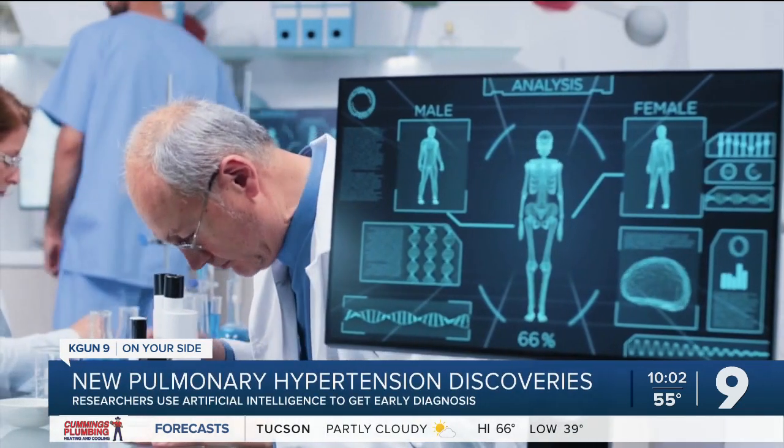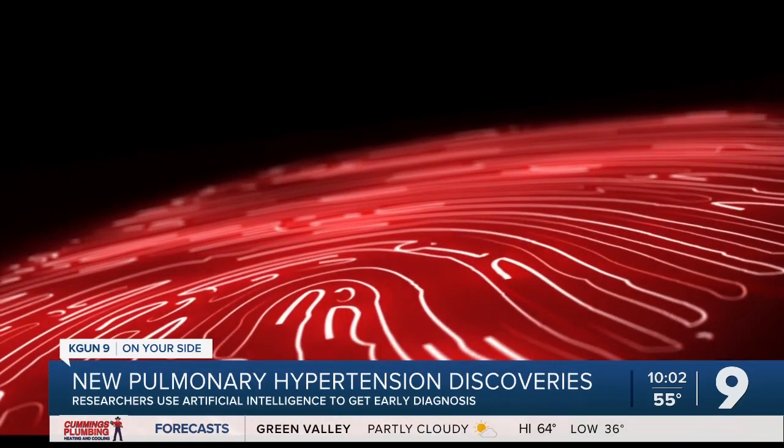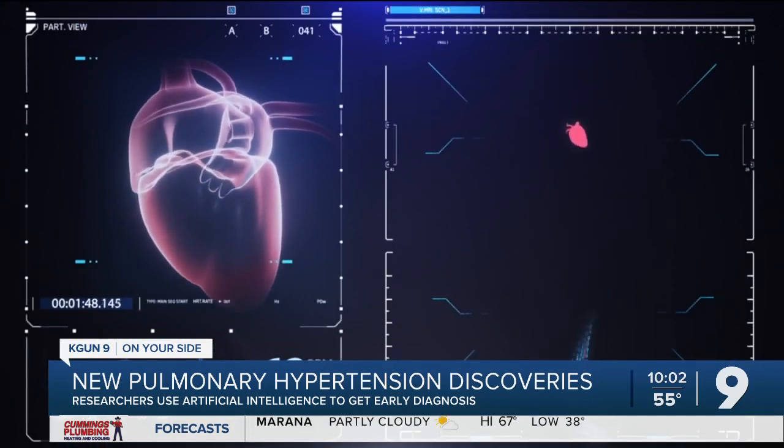We can see very severe changes in the metabolic profile before the disease actually shows up. The team has been able to create a unique fingerprint, also known as a metabolite, for pulmonary hypertension.